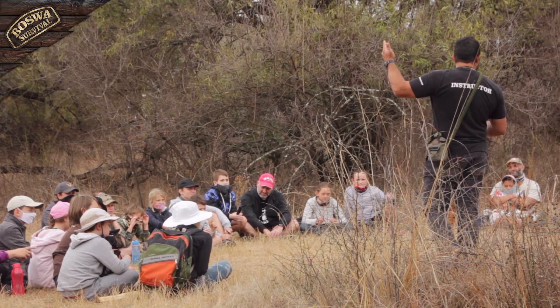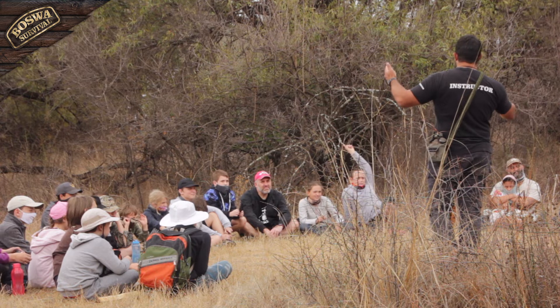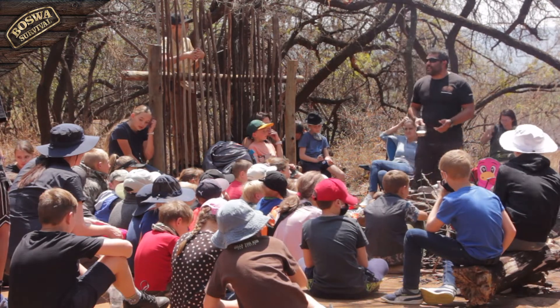On this kids survival course, your child will learn how to survive in the wild. We focus on teaching them the principles of survival on a level that they can understand and achieve the required skill level to be able to help themselves should they ever be in trouble.